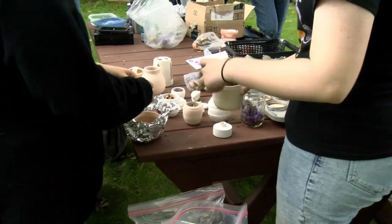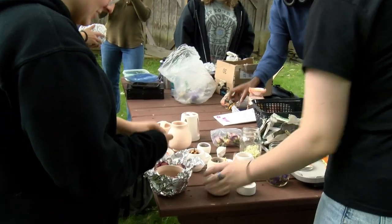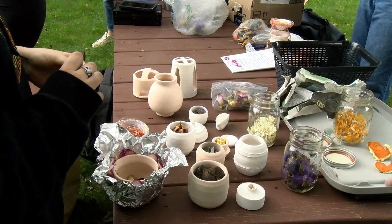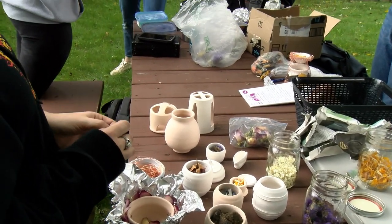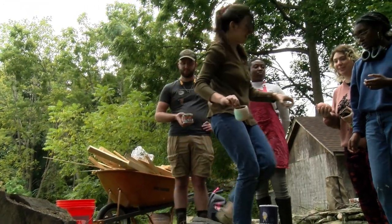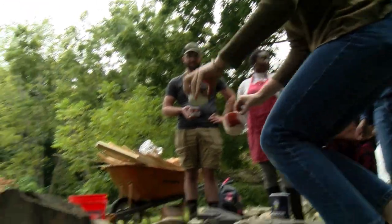Pit-fired pieces — the pottery itself is fired in basically a campfire in my backyard. The color on the pot comes from whatever combustible materials you put in the pit with the pottery, and the wetland vases are